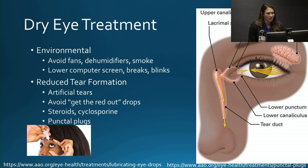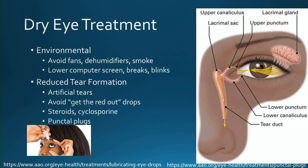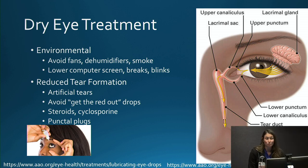The first treatments I recommend are environmental changes. Dry eye can be worse in winter because the air is dry. I recommend patients avoid fans, especially an overhead fan while sleeping. Using a humidifier can be helpful, as can avoiding smoke or stopping smoking. The computer is another culprit, so reducing screen time may help. Positioning yourself above the computer and looking down reduces the amount of the eye exposed to air. I also recommend taking breaks and thinking about blinking, because we tend not to blink enough when engrossed in reading or computer work.